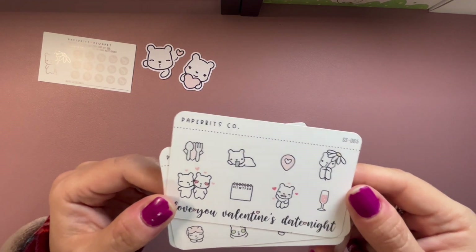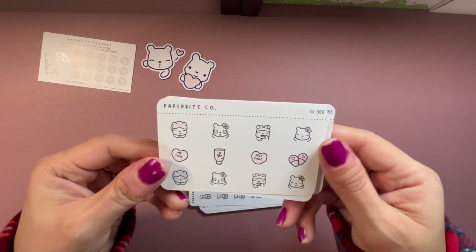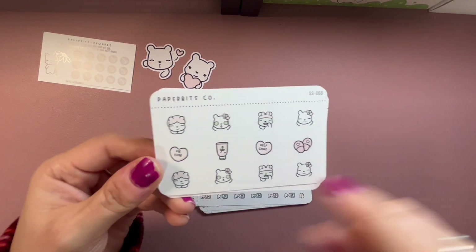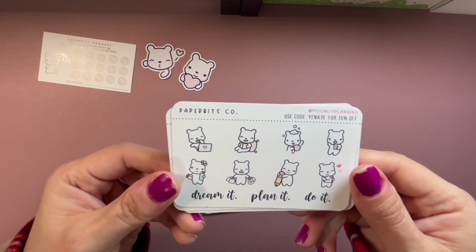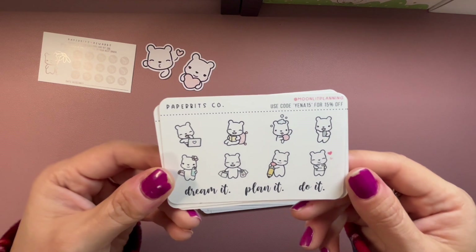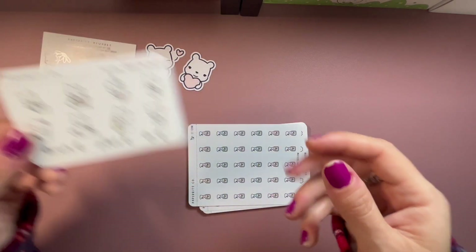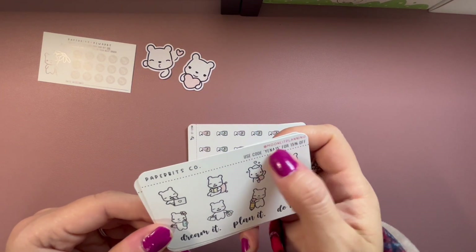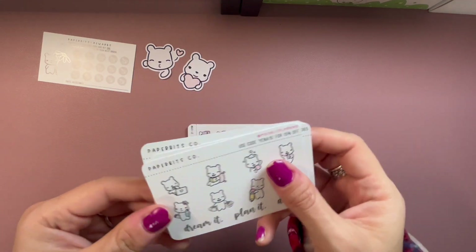I ordered so much so I'm trying to keep the video a little short. This is a self-care themed sheet — super cute. 'Dream it, plan it, do it.' Because I used Moonlit Planning or Yana's code, it looks like it's printed on there.